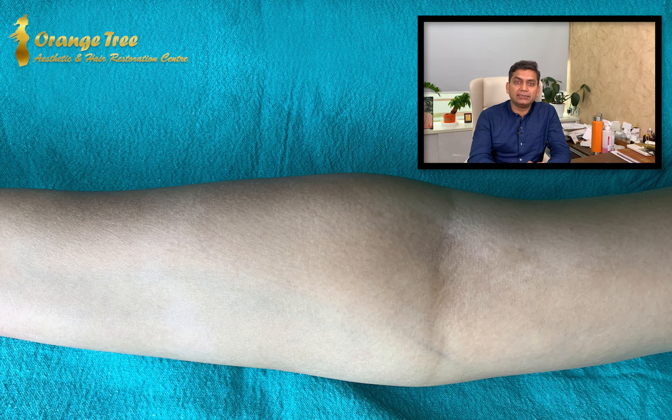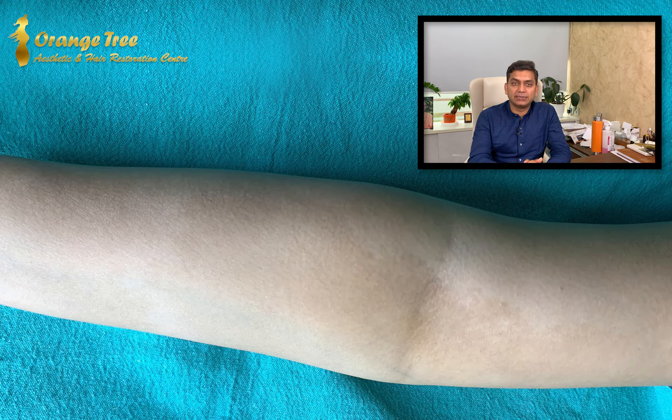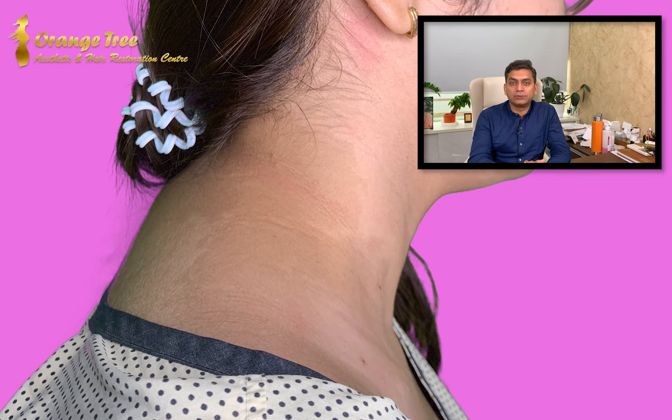Hello friends, today we will be discussing the management of pigmented disorders. Pigmentation problems can vary and the spectrum is quite wide. Today we are addressing a congenital pigmentation problem of a young girl who presents with a very diffuse patchy pigmentation extending from the arm, going up to the back of the neck and up to the anterior chest wall.